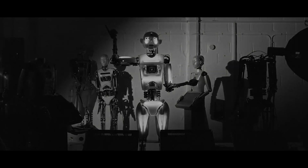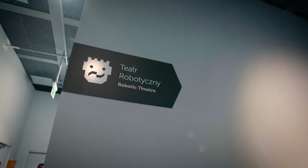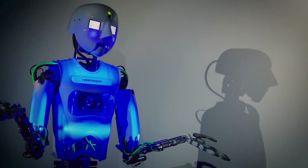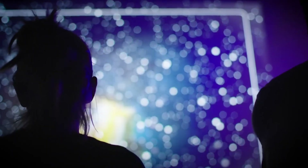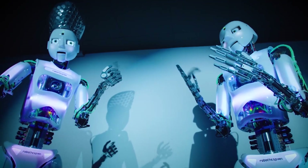6. Hospitals — RoboThespian can be used to entertain and distract patients, particularly children, while they wait in the hospital. 7. Corporate events — The robot can be used to entertain and inform guests at corporate events, such as conferences, product launches, and networking events. 8. Research — RoboThespian can be used in research to study human-robot interaction and the use of robots in a variety of settings.